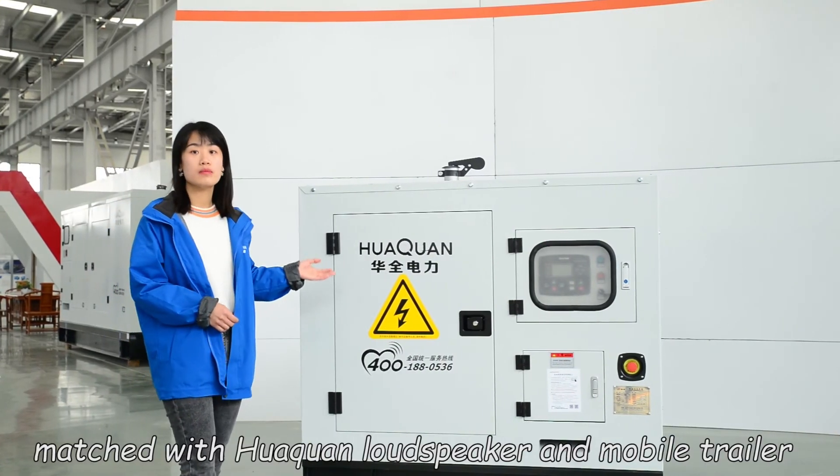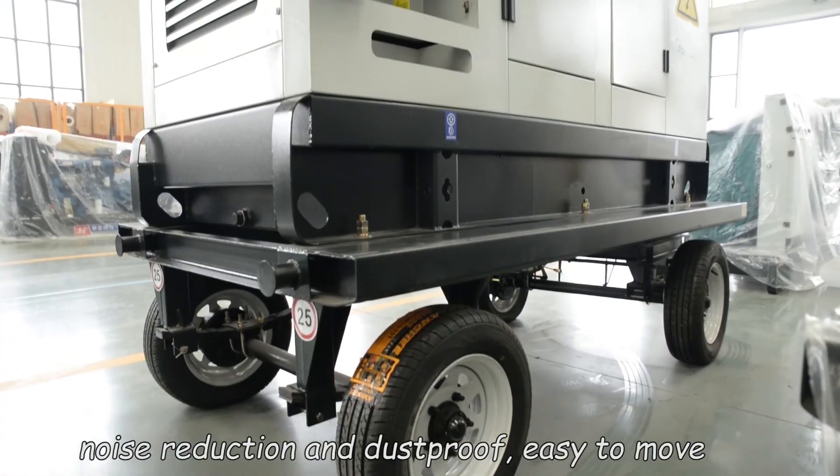It can be matched with a mobile trailer and silent box for noise reduction and weatherproofing.